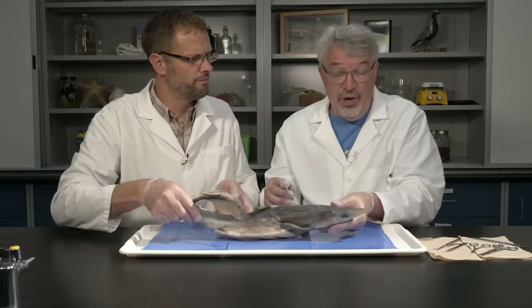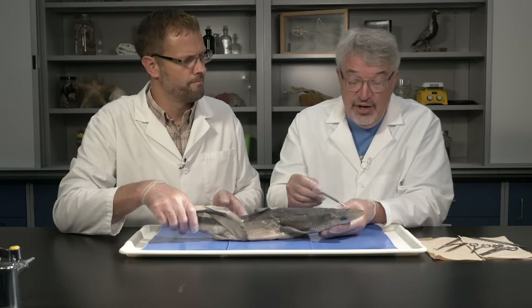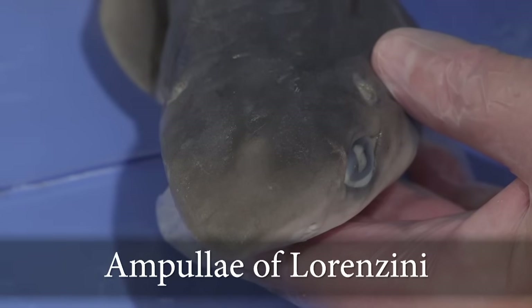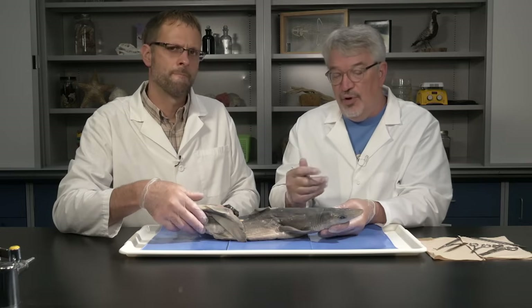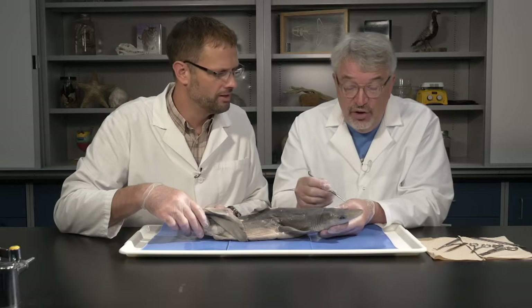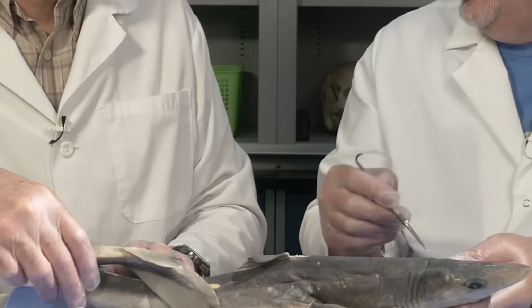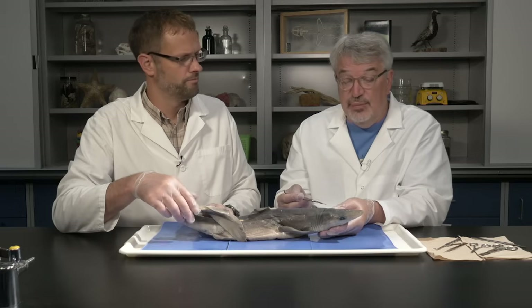Unusually among vertebrates, sharks are also sensitive to electrical signals. There are sensory structures right at the front of the snout called ampullae of Lorenzini, which are sensitive to very slight electrical fields. When a fish or other prey item moves, it generates electrical impulses in its muscles, and sharks can detect those. They're little pores — structures just underneath the skin — sensitive to differences in voltage, so they can locate prey buried in sand that they can't see or smell.